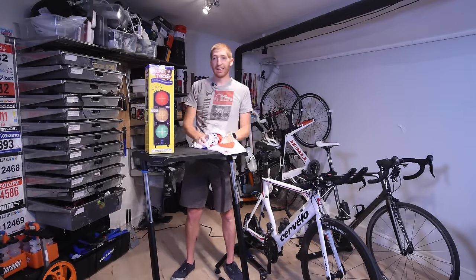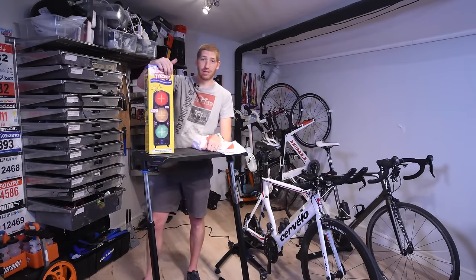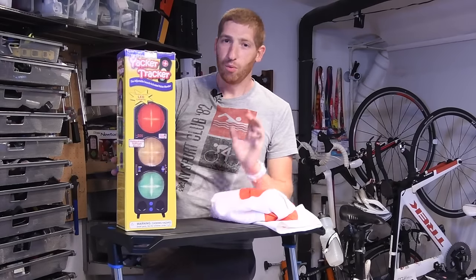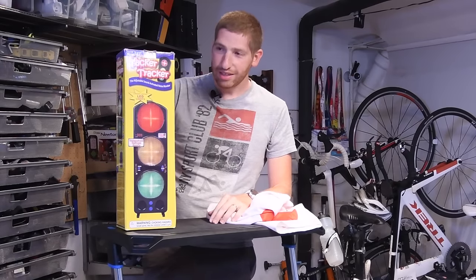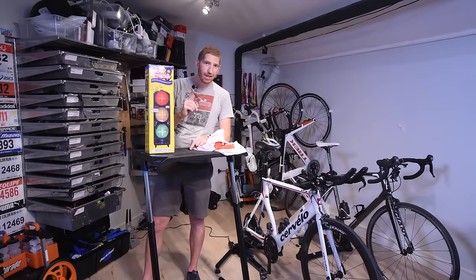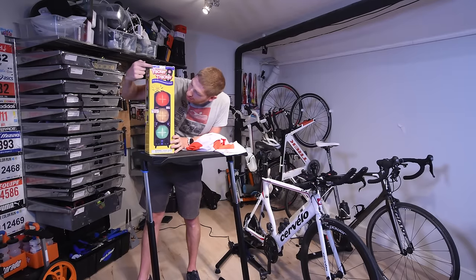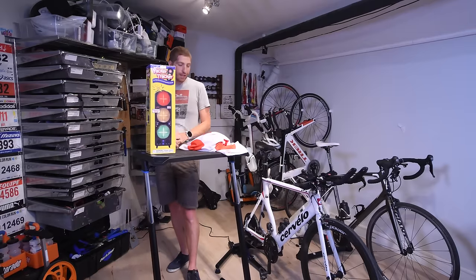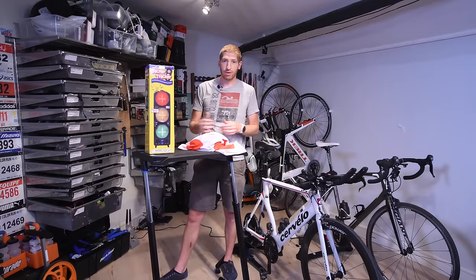Ready? Here we go. Yes folks, it's a stoplight — not just any stoplight, it is the Yakker Tracker stoplight. What on earth is that? This stoplight will actually tell me how loud these trainers are. It assigns a simple three color-coded system — red, yellow, and green — for trainer volumes, because more or less, trainers fall into three different categories.